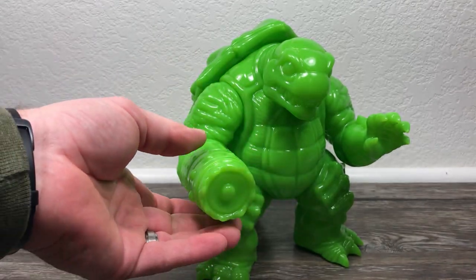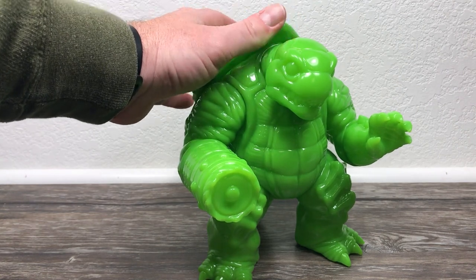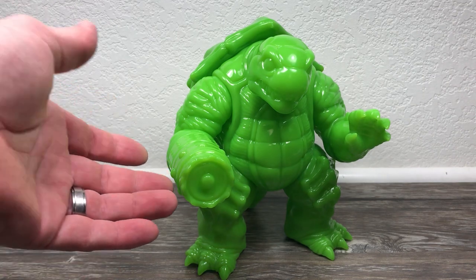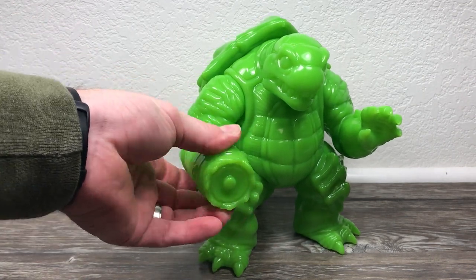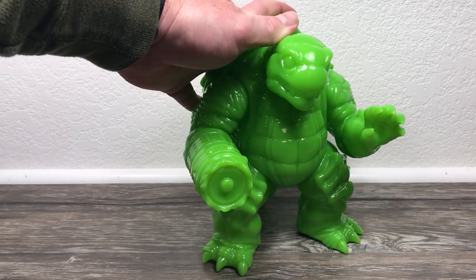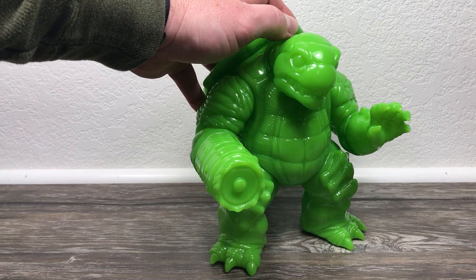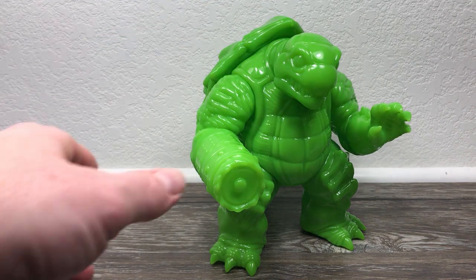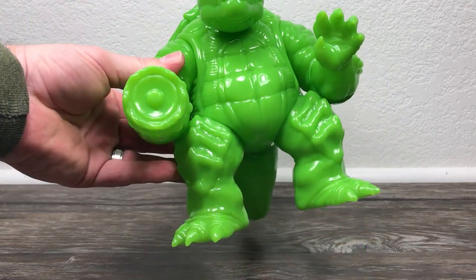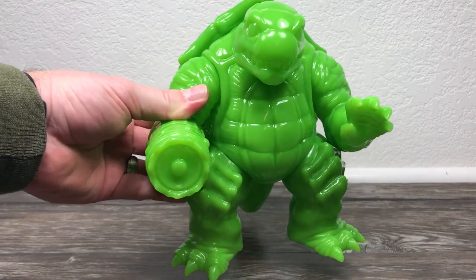You can get these at Last Bastion Studios — I'll put the link below — and I believe Christopher also has a Store Envy. I'll link that too. There are plenty of these going around. I'm not sure what the run is limited to for this initial colorway, but I can almost guarantee there will probably be another colorway, maybe painted. There were some painted ones for the Kickstarter backers. This thing is so rad — a chunk, a hunk of vinyl.